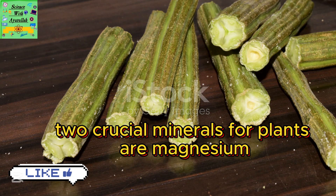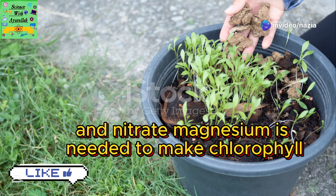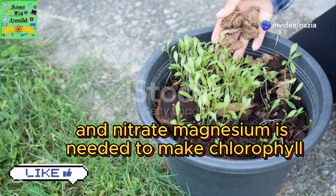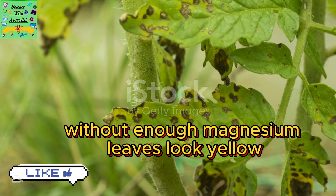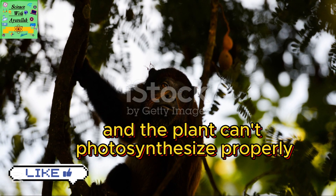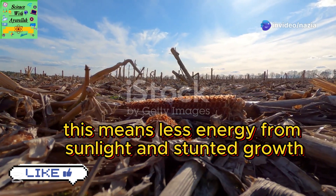Two crucial minerals for plants are magnesium and nitrate. Magnesium is needed to make chlorophyll, the green pigment in leaves. Without enough magnesium, leaves look yellow and the plant can't photosynthesise properly. This means less energy from sunlight and stunted growth.